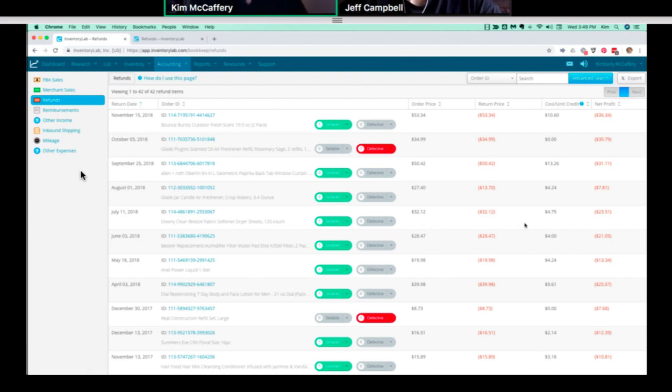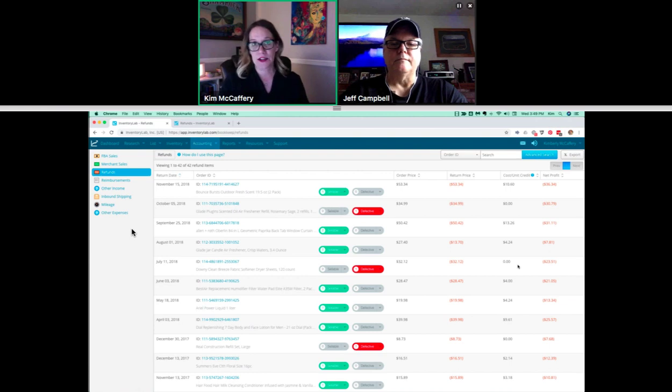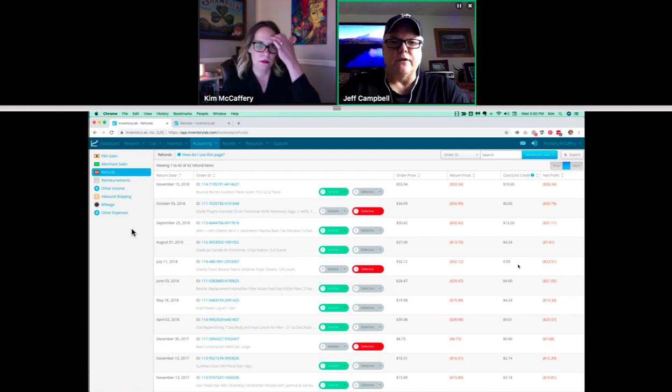If you change the disposition from Sellable to Defective — click the toggle and enter the quantity — the toggle turns red and Sellable is grayed out. Now your cost per unit has not been credited back, because you're not going to sell it again. The item sold initially, the cost per unit was accounted for in the sale, and you want to continue accounting for it in the original sale. Checking this periodically and making necessary changes is important because it affects your cost of goods sold. If you find most of your refunds are one type, you can set the default disposition on your Settings page.